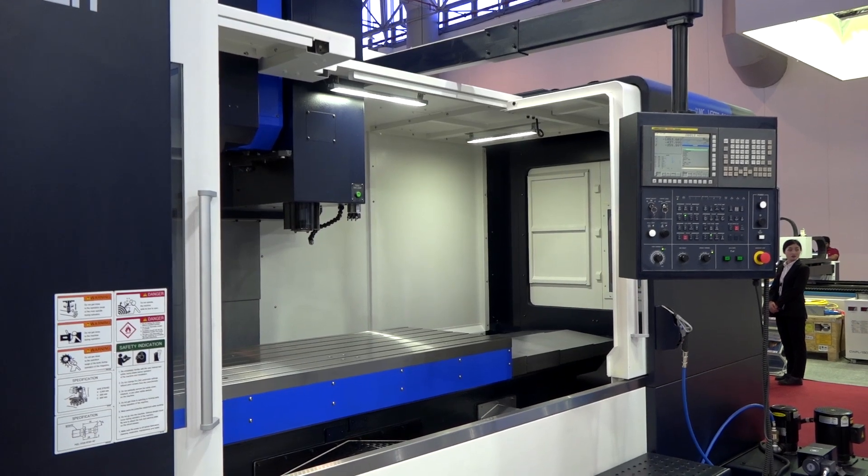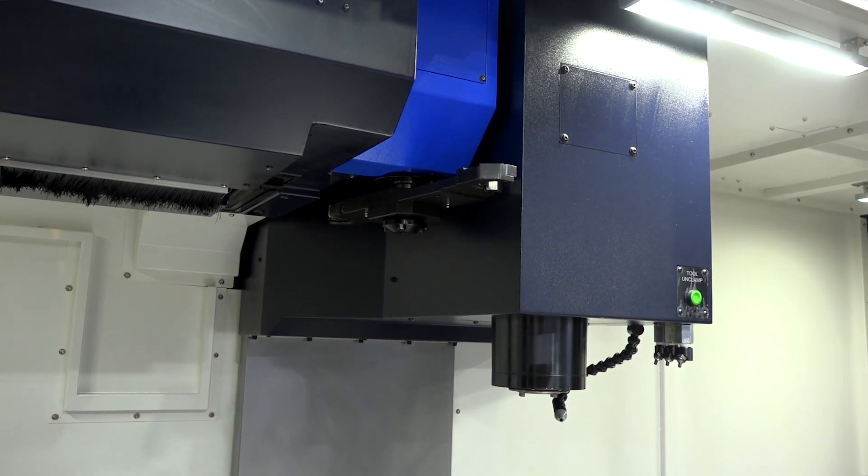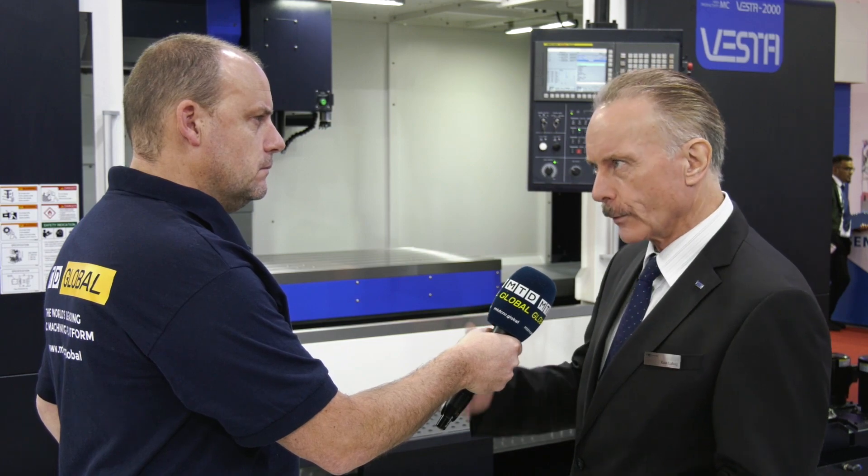You've got things like direct drive spindles and high speed spindles on these machines. This particular model — is this a BT-50? That's a BT-50. It starts with 8,000 or 10,000 RPM. However, there's an option to have it with BT-40, and then you can have 12,000 up to 15,000 RPM. The work envelope — is it two meters with a big Y-axis as well? Yes, it's a two-meter X-axis with an 850 millimeter Y-axis.